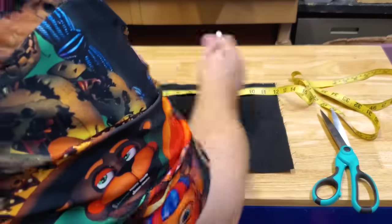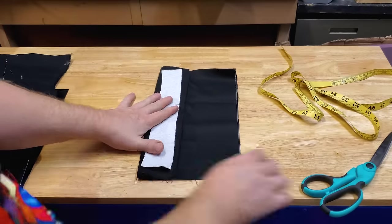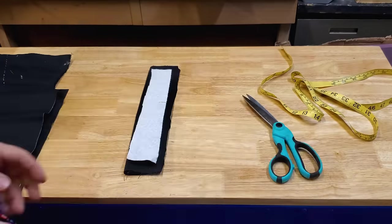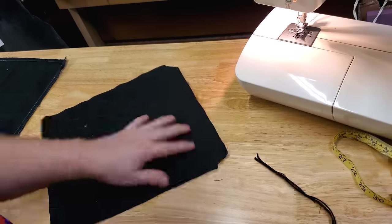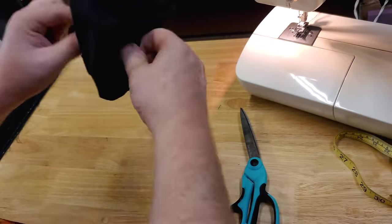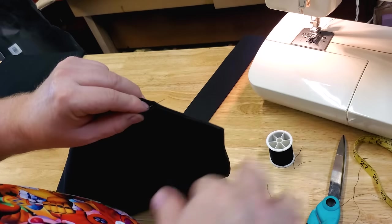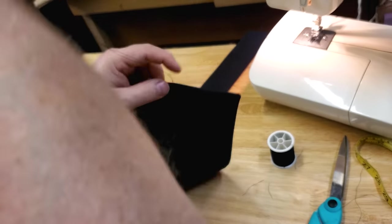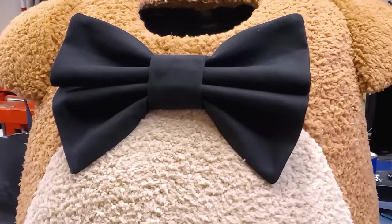My last task was to sew an enormous bow tie for Freddy. I did some online searching and roughed up a pattern to make a bow tie approximately 12 inches wide. I started by cutting out two large rectangles of extra black fabric for the front and back of the bow, then cut out pieces for the center band. I sewed both pieces with finished sides in, then reversed them so all edges were finished, and hand-sewed the band around the bow tie to finish it up.